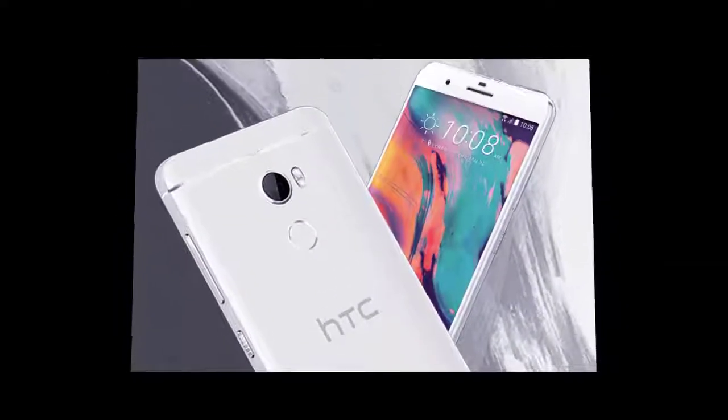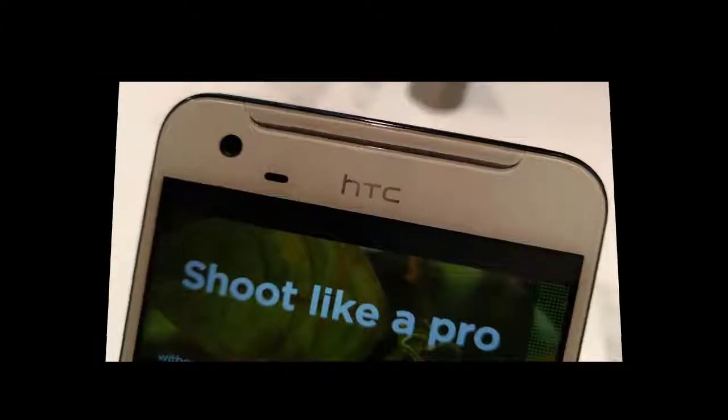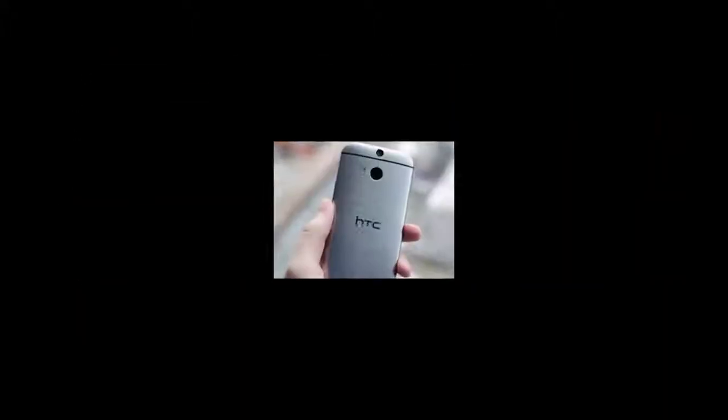The single camera setup and the fingerprint scanner, which is located right below the camera panel, is clearly visible from the poster. Notably, the phone's design looks exactly similar to the leaked live images of the device that surfaced back in February this year. While HTC was earlier expected to launch its One X10 smartphone at its January event, the company ended up launching just the HTC U Ultra and U Play smartphones.